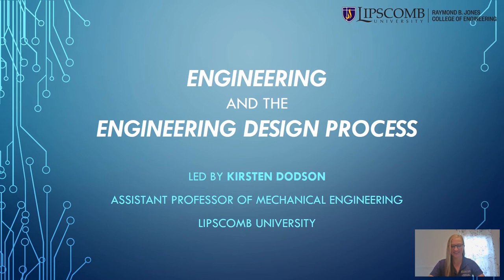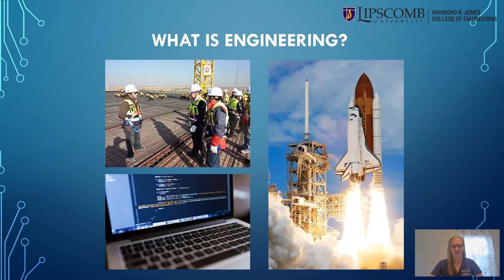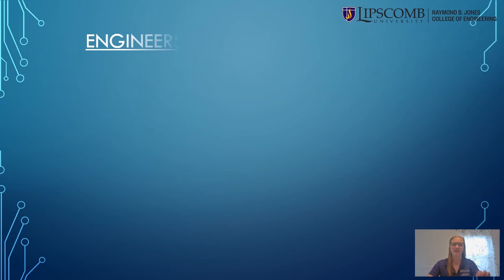When I say engineering, what comes to mind? Is it a construction site in hardhats? Is it someone writing code on a computer? Or maybe it's a spaceship headed to Mars? Engineering is involved in all of these and so much more.